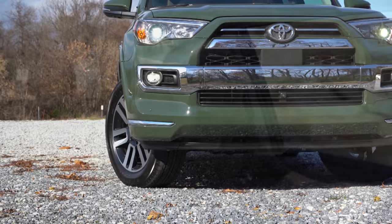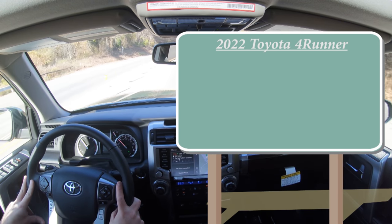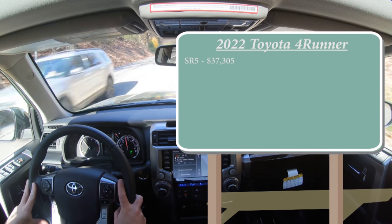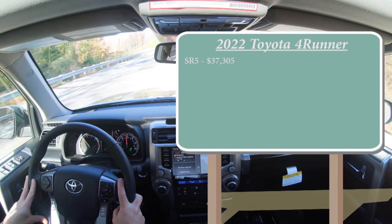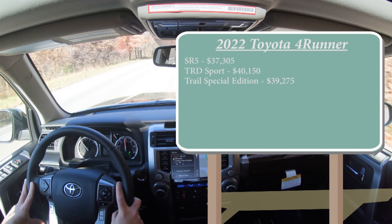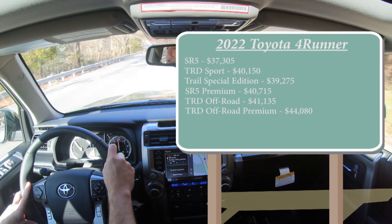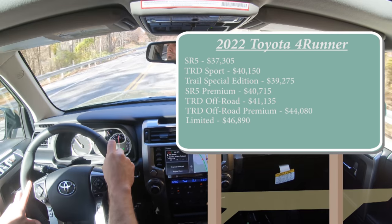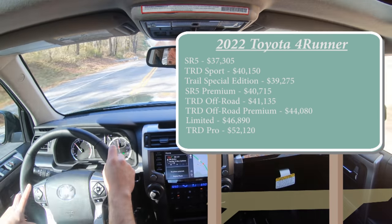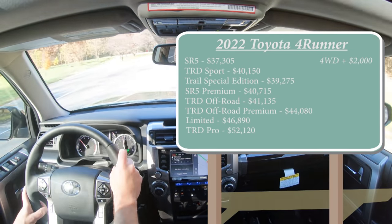Let's start with pricing. There will be several different trim levels for the 2022 ForeRunner: the SR5 starting at $37,305; TRD Sport, which is a new trim level for the 2022 ForeRunner, starting at $40,150; Trail Special Edition at $39,275; SR5 Premium at $40,715; TRD Off-Road at $41,135; TRD Off-Road Premium at $44,080; Limited at $46,890; and lastly the TRD Pro starting at $52,120. That was all pricing for the rear-wheel-drive configuration — to add four-wheel drive for any of those other trims, simply add $2,000.